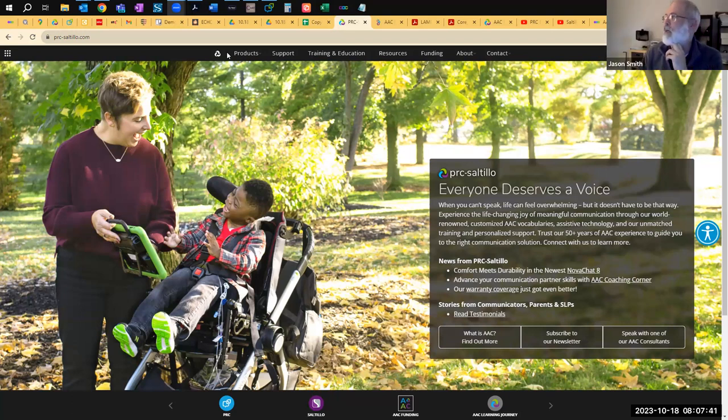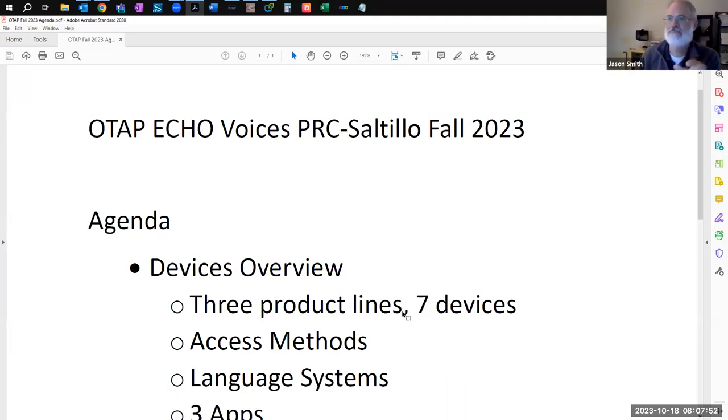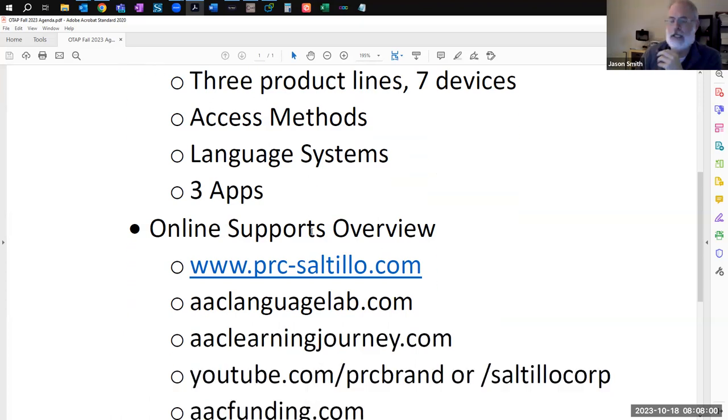So what I am going to do — did I share or not? Yes, I am sharing. I just threw up a little agenda so you had something to take notes on. If you've seen me before, you know that I'm not much of a PowerPoint person. I should introduce myself: I'm Jason Smith.